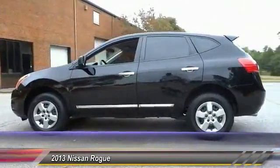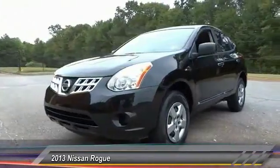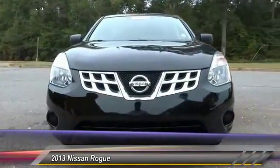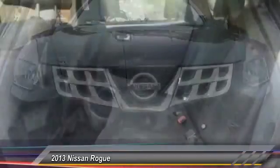This vehicle has less than 35,000 miles. Here are some of this vehicle's great options: stability control, traction control, keyless entry, anti-lock braking system, power steering, adjustable steering wheel, driver airbag, four-wheel disc brakes, cruise control, AM-FM stereo radio.